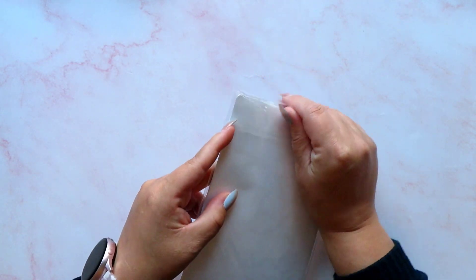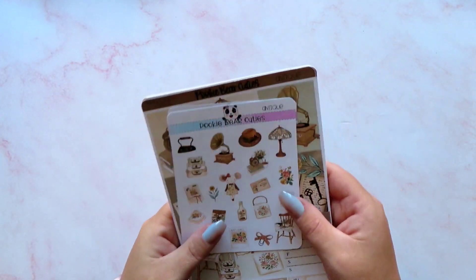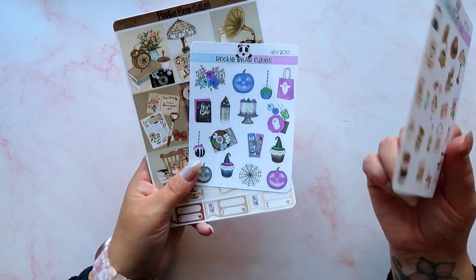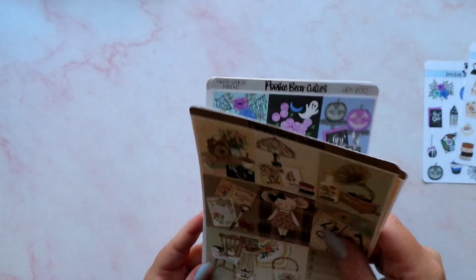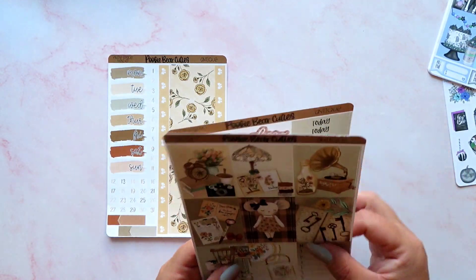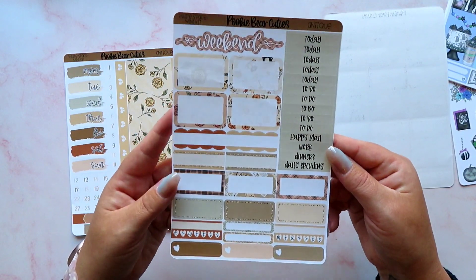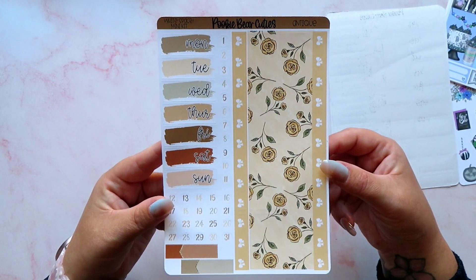I've got a second order here that I didn't place together with the first. This one took a while to arrive because of the postal strike in the UK — nothing to do with the Pookie Bear Cuties shop or Alvey Planning, that was just my country having a postal strike, which was very annoying and made all my happy mail late. First I have a kit called Antique, and my favorite way to get kits from Pookie Bear Cuties is to use the white space mini kits — you get three pages. There's one with four boxes, trackers and a build-you; one with headers, functionals and trackers; and one with washi, date covers, and date dots.